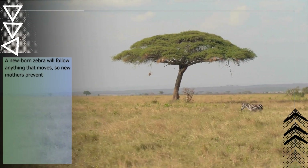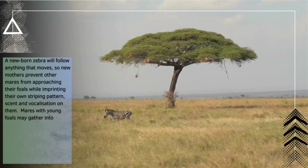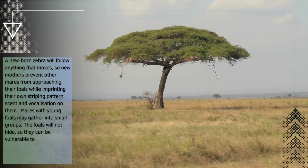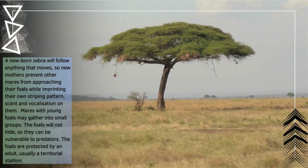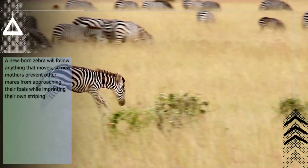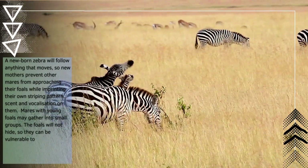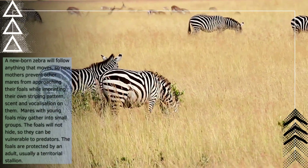A newborn zebra will follow anything that moves, so new mothers prevent other mares from approaching their foals while imprinting their own striking pattern, scent, and vocalization on them. Mares with young foals may gather into small groups. The foals will not hide, so they can be vulnerable to predators. The foals are protected by an adult, usually a territorial stallion.